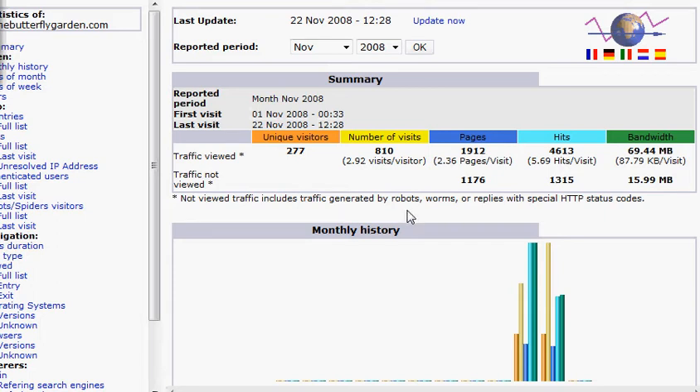Hi, this is Lee from UniqueTurnkeyWebsites.com, and I'm going to show you how to leverage the keyword phrases that your website's already being found for by the search engines to get even more targeted traffic.